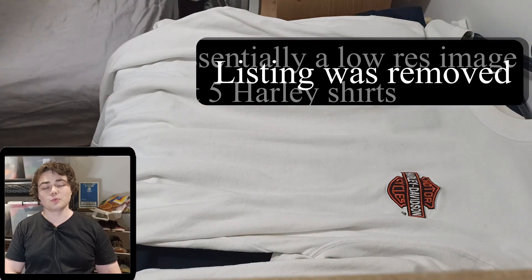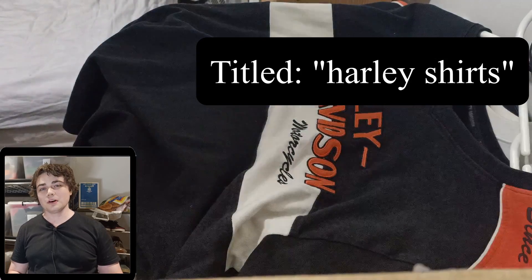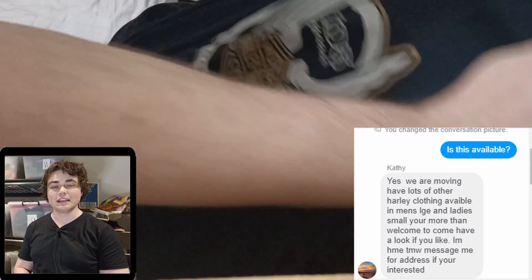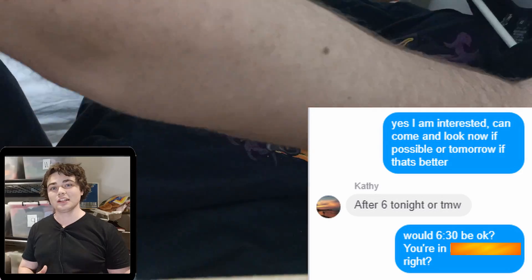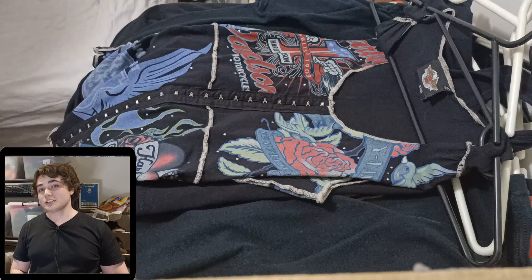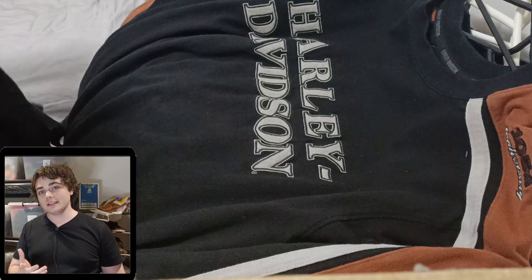I bought all of these off one seller on Facebook Marketplace. I'm going to put up on the screen the actual listing I saw, and I'll show you my messages with this person and how this deal was set up. It doesn't look like the person had a massive collection of Harley-Davidson stuff, but it's about taking these opportunities when you're an eBay reseller. You've got to follow these leads up.